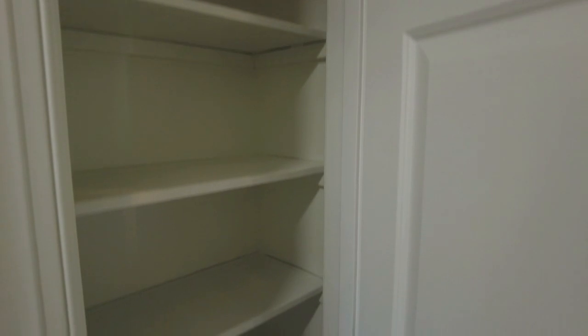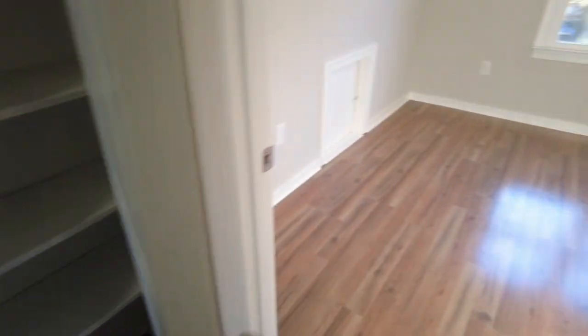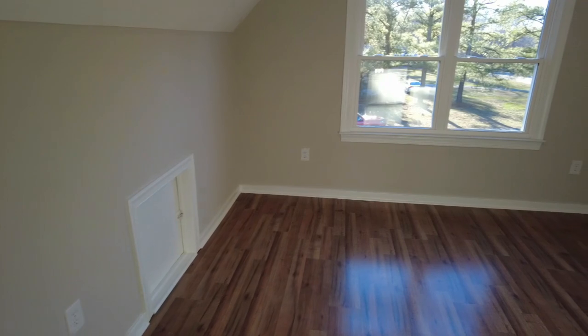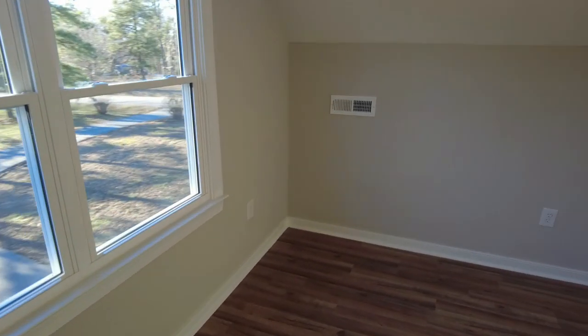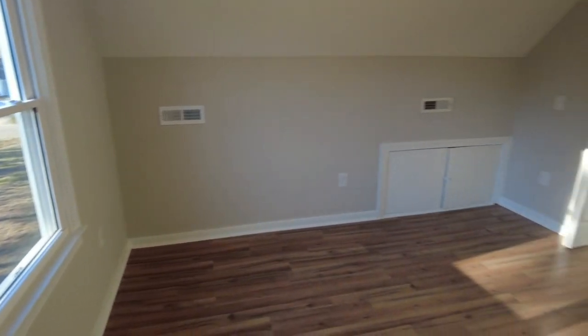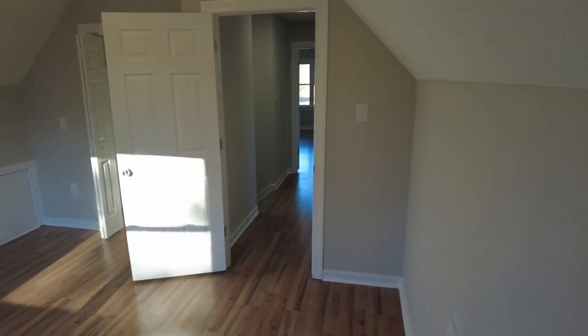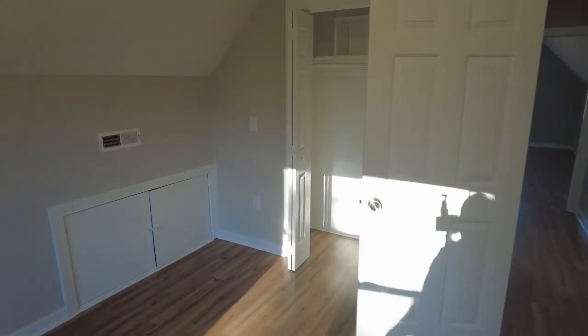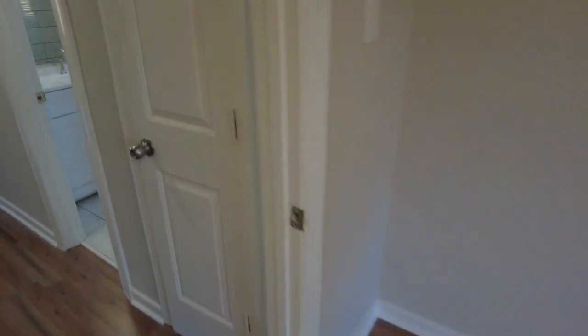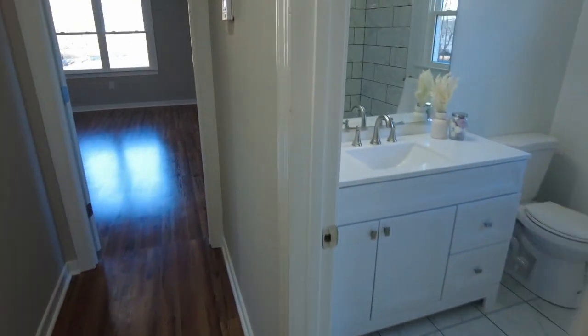Here at the top of the steps, we have a linen closet there. This is going to be bedroom number three — good space, nice high knee wall so you can use all of this space. This knee wall is not going to get in the way of any furniture or walking all the way to the edge. We do have a full bath here on this level right here.